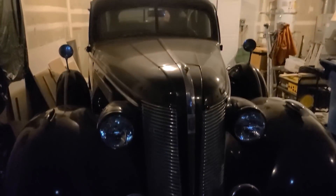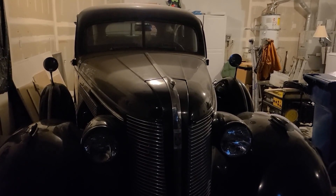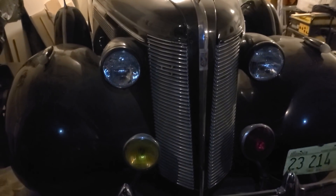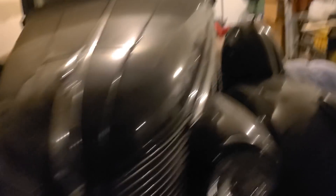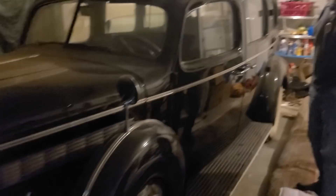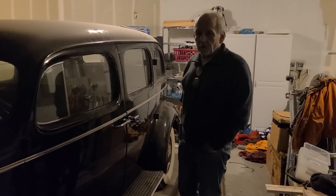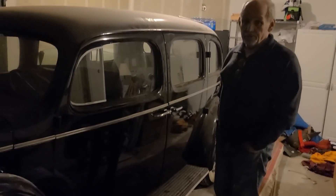Do you have any idea how long since it last started? No, I don't. I know the battery is a six spoke battery. I think I was told it last ran in the 80s. So do you have any history on it? Not about when it ran, no. I know that there was 215 of these made.